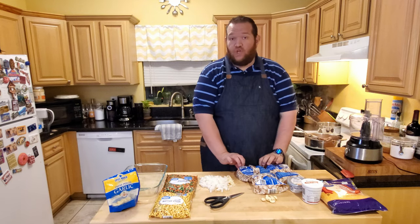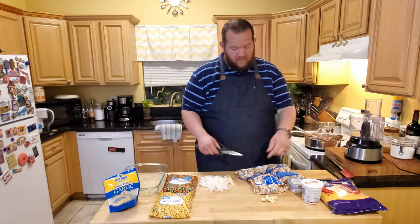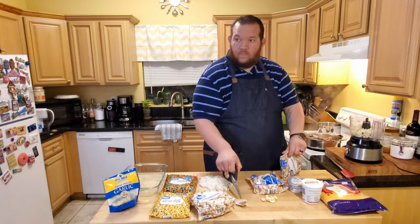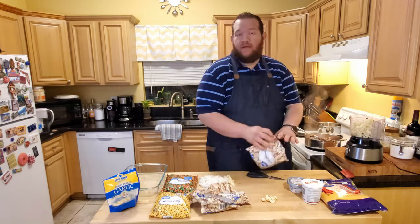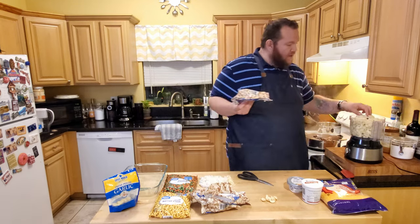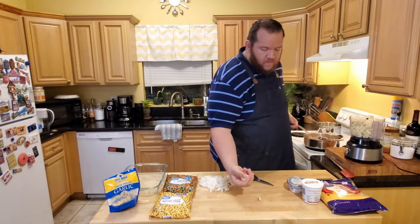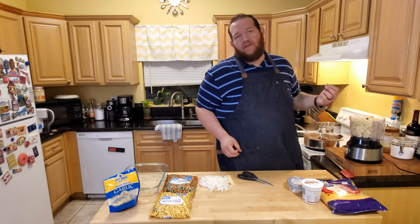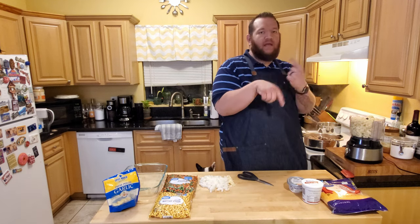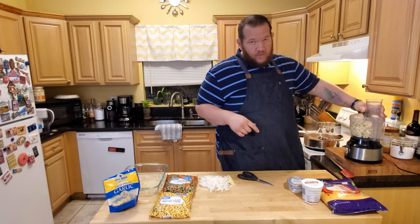Our cauliflower is good and hot out of the microwave, so we're going to cut the bags open and drop it into the food processor. We've got the cauliflower in, and we're going to drop in the garlic cloves as well. If your cauliflower has a hard time starting to blend down, you can grab some heavy cream and stream it into the top - that'll help pull it all down to the blades.